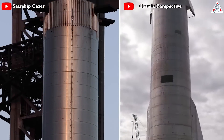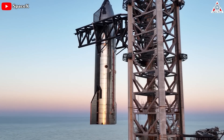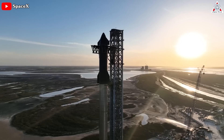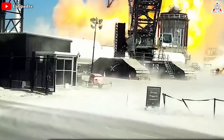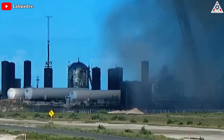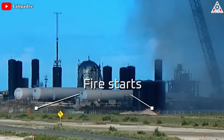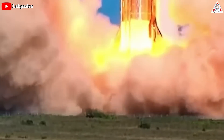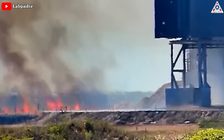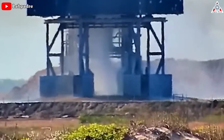Ship 24 paired with Booster 7 is more than twice the size of any previously tested prototype and ten times more powerful. Ship 24 and Booster 7 had even destroyed the launch pad during testing — several brush fires were visible almost immediately after clouds of dust and steam cleared. The combination of extreme force, heat, and burn duration likely obliterated the almost entirely unprotected concrete surface below Ship 24.